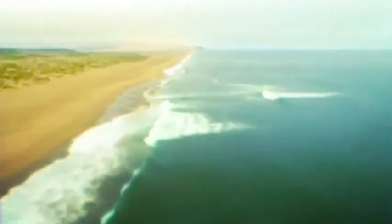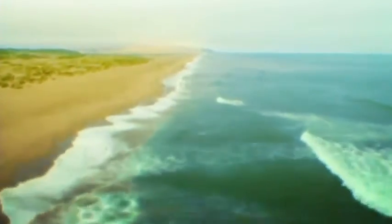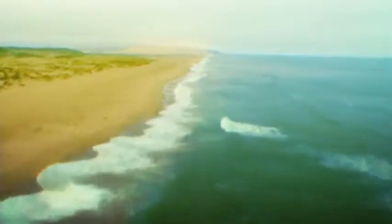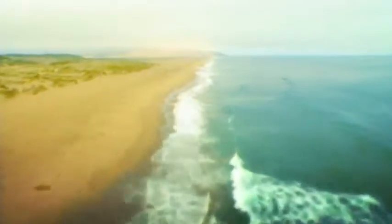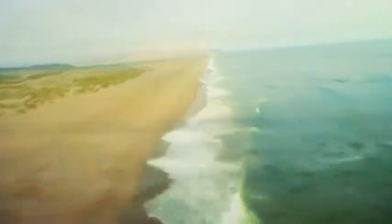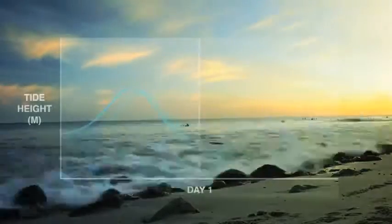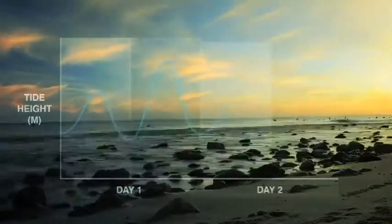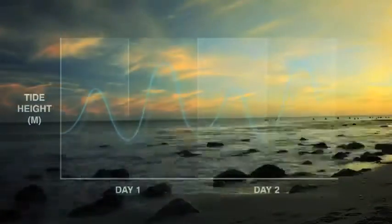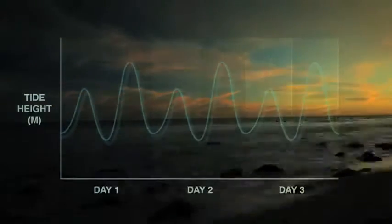Where there is ocean, there is tidal force. The incoming and outgoing tidal effect occurs at different times along a coastline, which means there's always a time where the tidal force is active. The gravitational pull of the Sun and Moon regulate the Earth's tidal flows like clockwork. Tides are powerful, dependable and predictable years in advance.